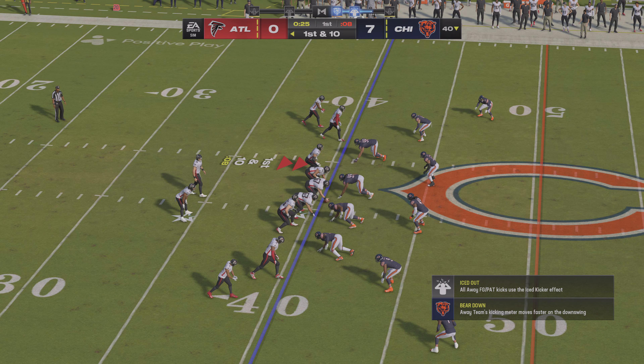It'll be a 47-yard punt with a net of 40 following a 7-yard return. The Falcons take over 1st and 10. They start on the ground with Robinson here — this one not going anywhere, gets him at the 44 for a gain of just a yard. He hasn't made much of an impact in the running game thus far, and really the offensive line not helping him much.